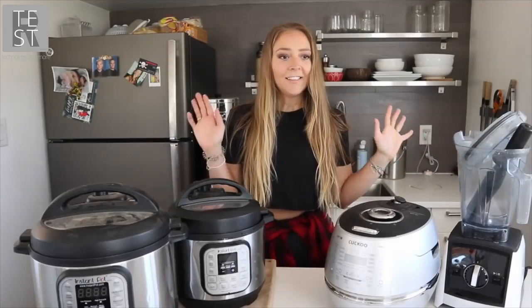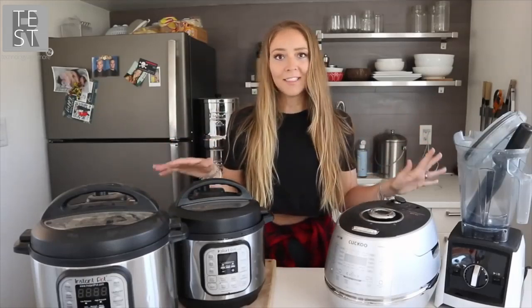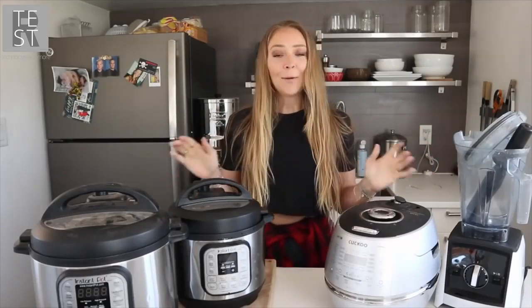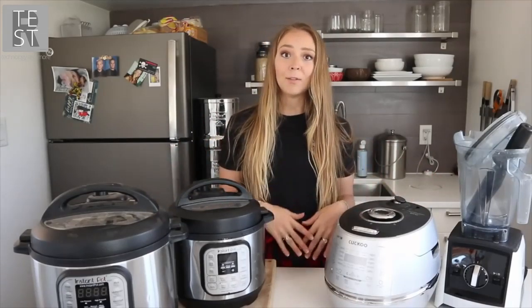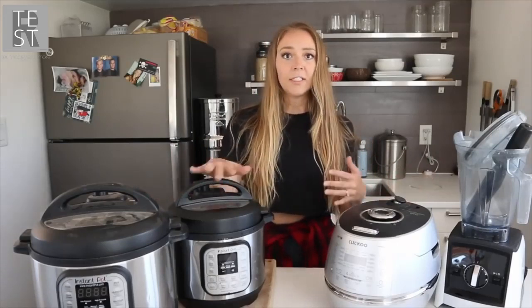Welcome back to another video. Today I'm sharing all of my appliances — this isn't even all of them. I didn't realize how many I had until I pulled them all out. Me and my husband live in a 200 square foot tiny house, so we don't have an oven, a range, or any conventional items like that.